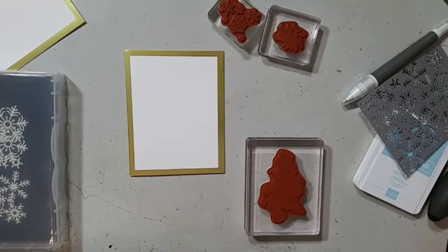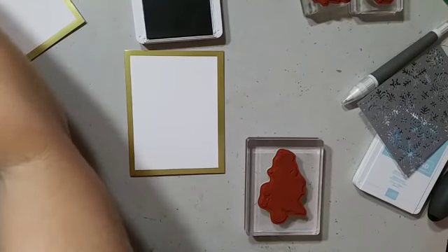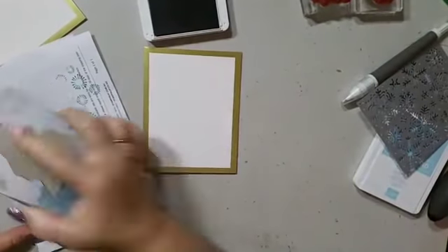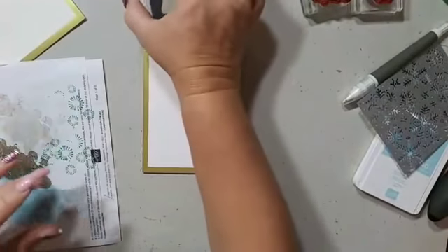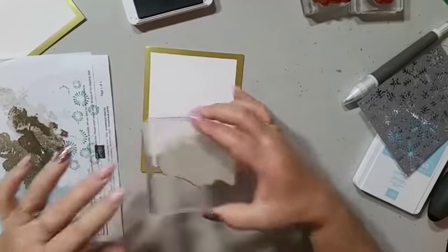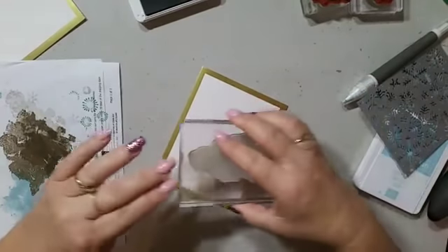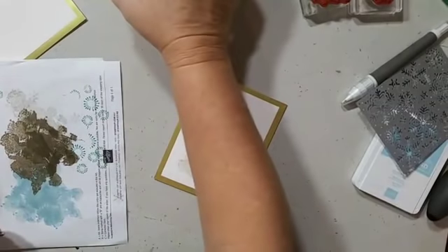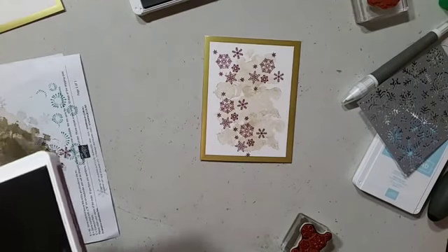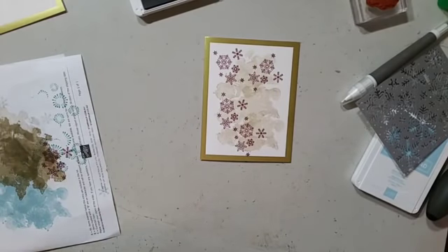Here comes the Crumb Cake. I'm going to stamp it off — I want to stamp it off rather than full blown. I'll ink it up, stamp it off, then start again. Someone just phoned me — when my phone rings and I'm on live, it stops the live broadcast. I hope you're all still there!